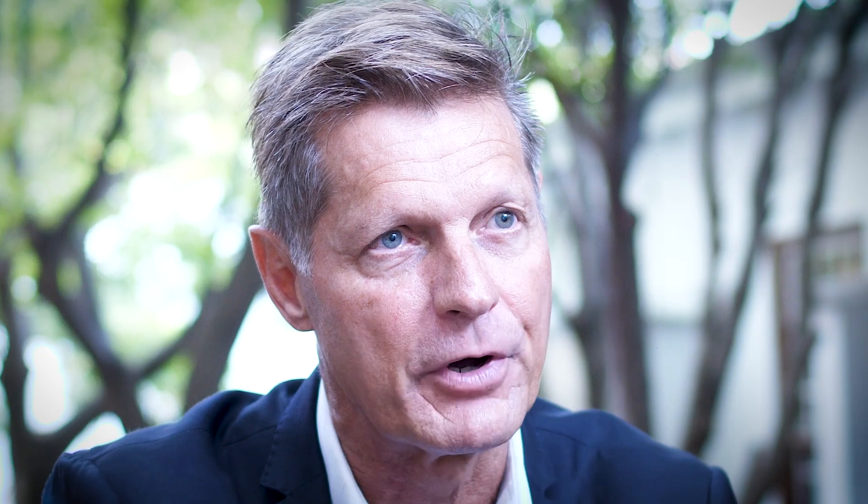It's been a very good year for Rainbow. Last year we attracted a $50 million commitment from the US government via the DFC into the project at Palabora for development equity, and that shows a lot of confidence by the US government in Rainbow, as they've done their own due diligence on us and on our process.